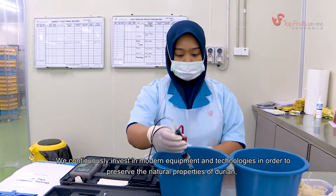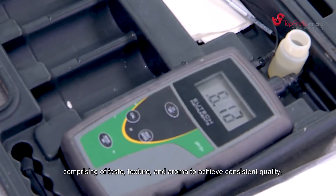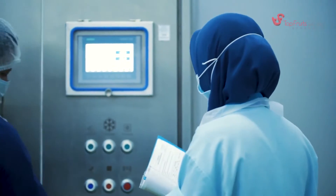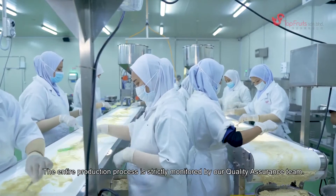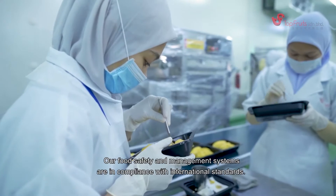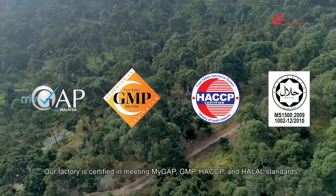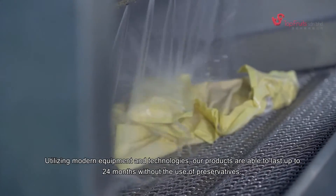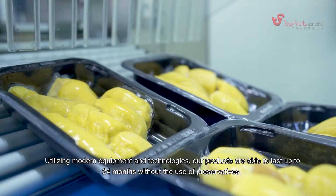We continuously invest in modern equipment and technologies in order to preserve the natural properties of durian — comprising taste, texture, and aroma — to achieve consistent quality. We are committed to ensuring all our products consistently meet the highest quality standards. The entire production process is strictly monitored by our quality assurance team. Our food safety and management systems are in compliance with international standards. Our factory is certified in meeting MiGAP, GMP, HACCP, and Halal standards. Utilizing modern equipment and technologies, our products are able to last up to 24 months without the use of preservatives.